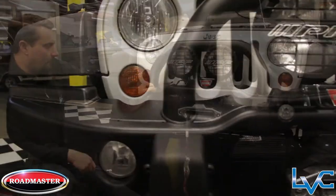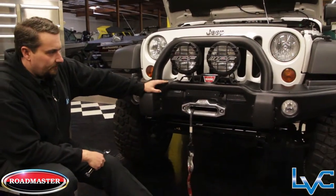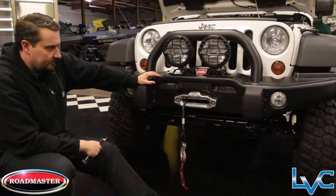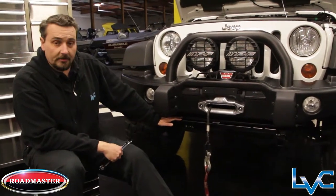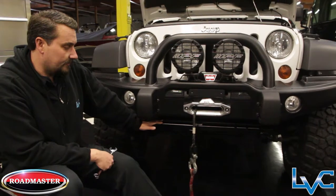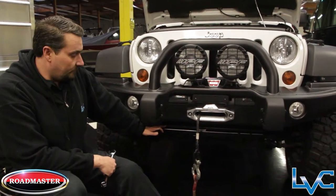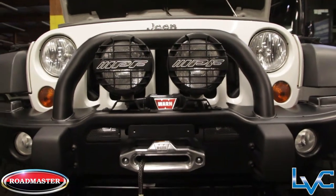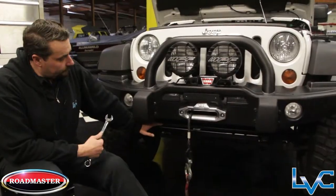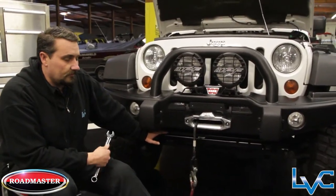Unfortunately, with all these custom components put together on this vehicle, the kit that we originally installed just wasn't going to work out. So working with our contacts at Roadmaster — being a Roadmaster dealer — we were able to put together a custom kit that was going to work in this arrangement. We should have him back together and back on the road probably by the end of the day.